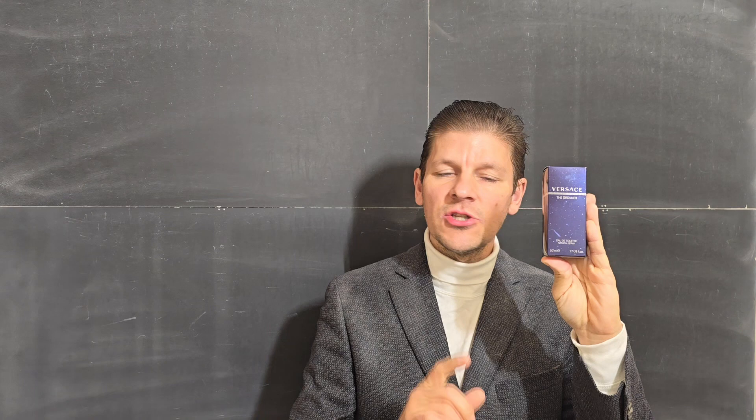This reformulation came out in 2010. The original Versace Dreamer came out in 1996 — that one was a spectacular scent and more of an amber fougere. The reformulation of the original came out in 2010 and this is the fragrance I'm going to comment on.